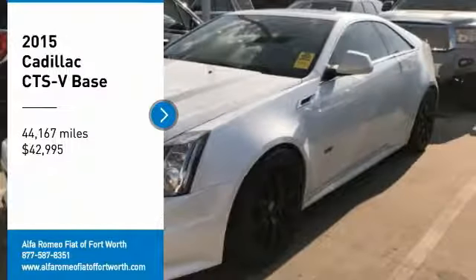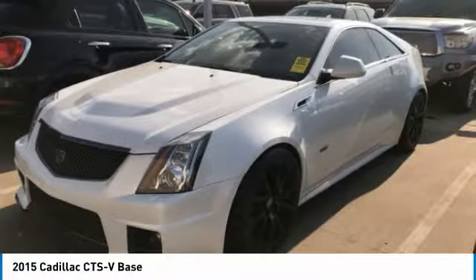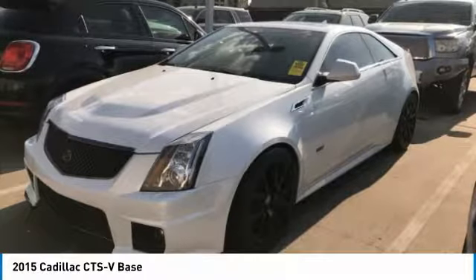Come test drive the 2015 CTS. The CTS is a well-sorted blend of all-American style and European-inspired tuning with a cutting-edge design.